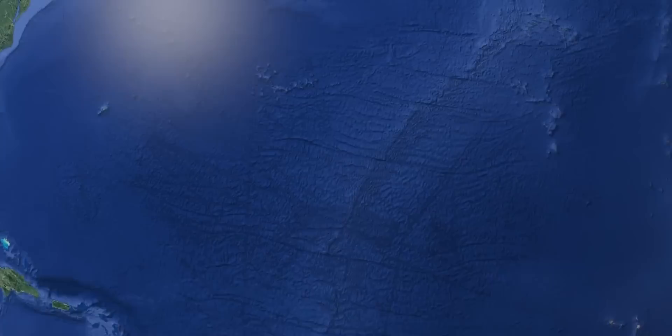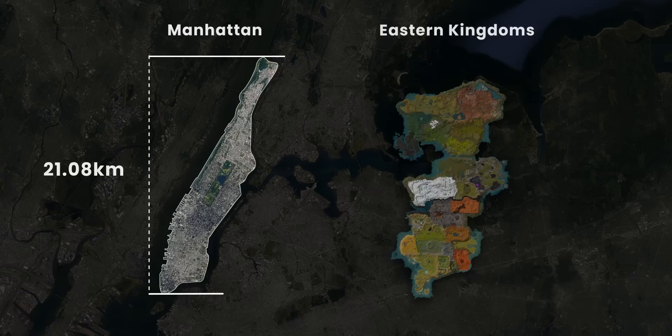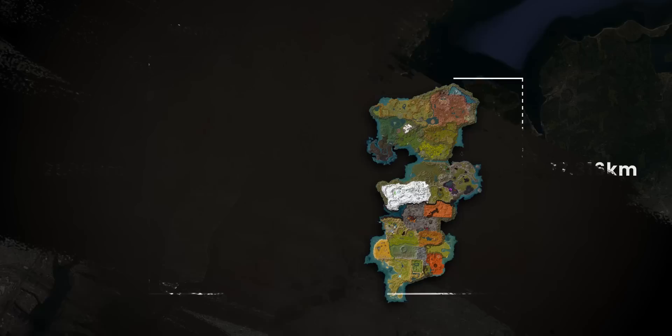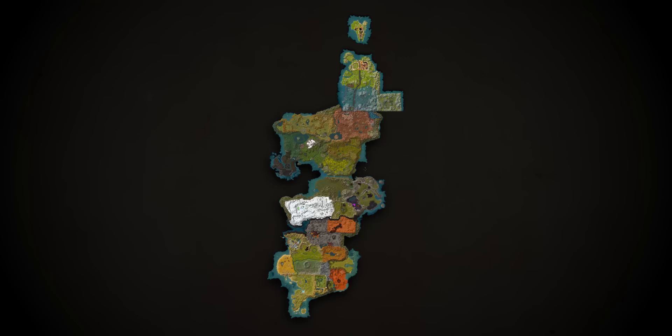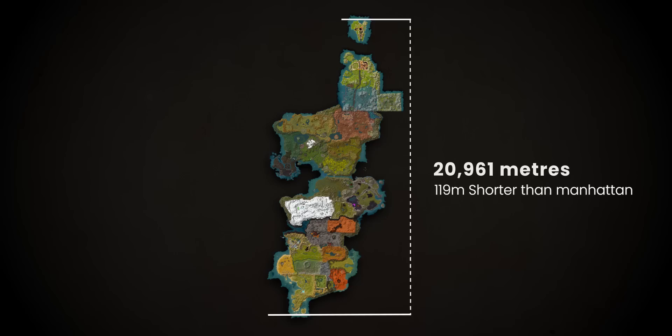This is Manhattan — it's 21.08 kilometers from the Statue of Liberty viewpoint to the tip of the park near Hudson Bridge. Here is the Eastern Kingdoms. From the Quel'Thalas portal to the southernmost beach of the Cape of Stranglethorn is 17,316 meters, but that's incomplete. Ripping Quel'Thalas out of the Outland map and stitching it back together — scaled using the ill-fated Quel'Thalin Lodge — gives us 20,961 meters.